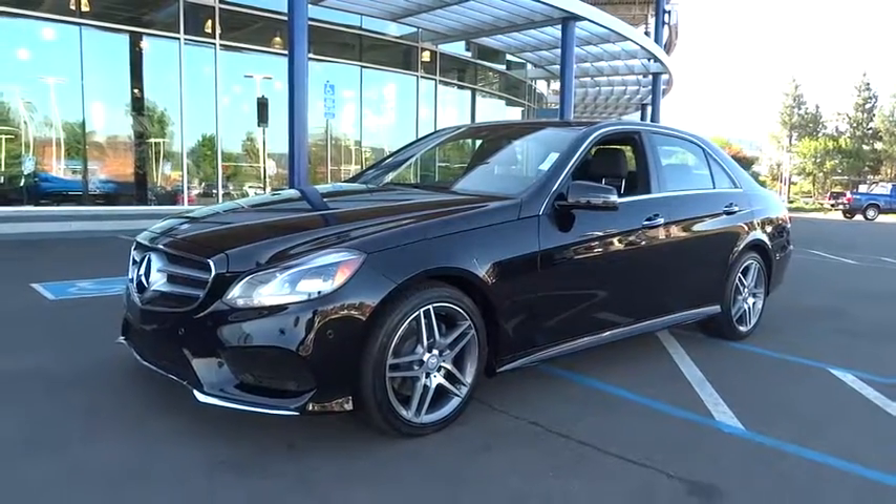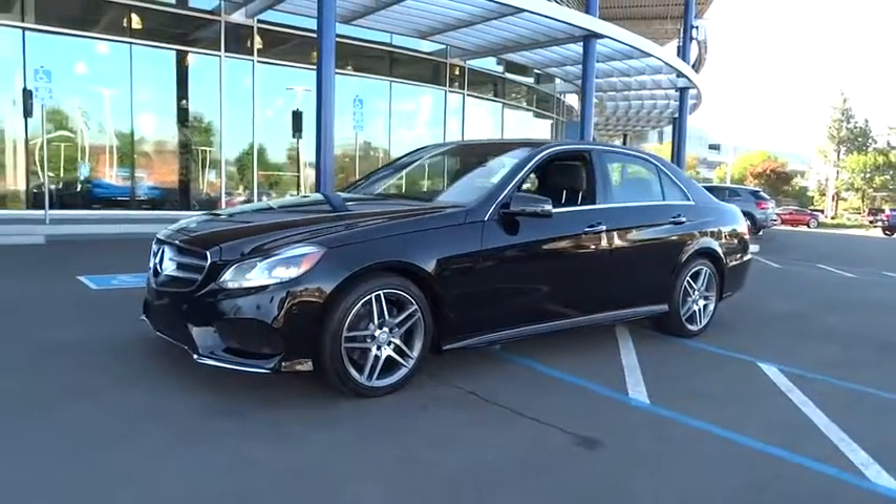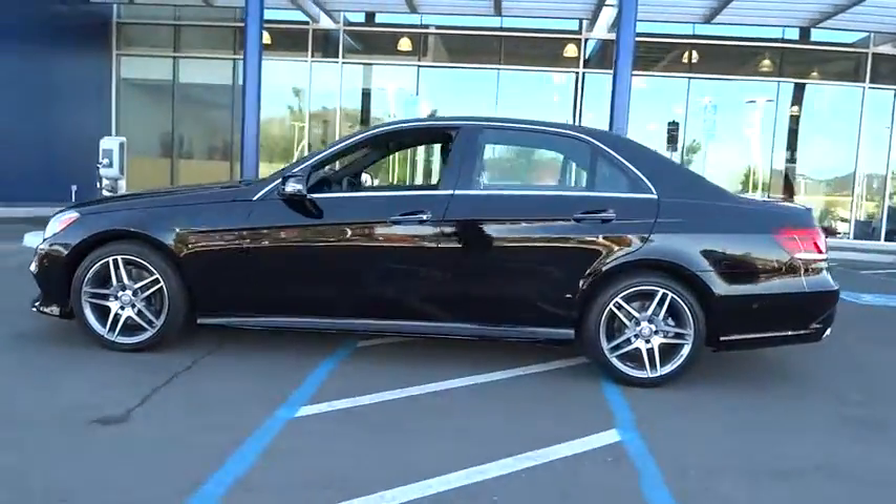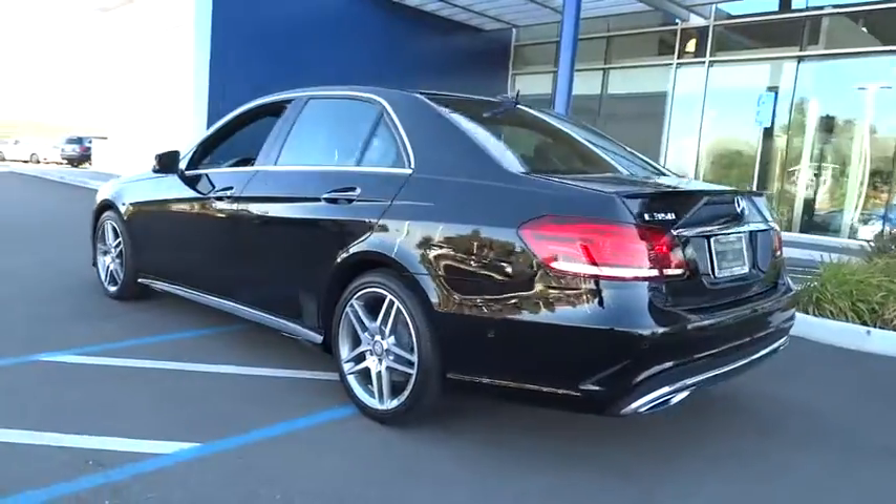The 2014 Mercedes E-Class. Some predict the future, we prefer to build it. The Mercedes E-Class is an impressive ride, very smooth and punchy.